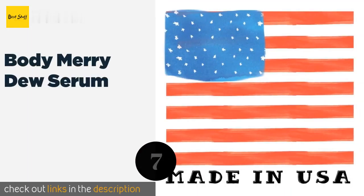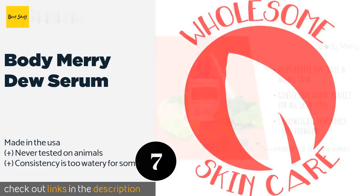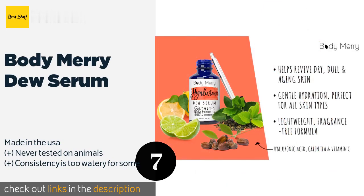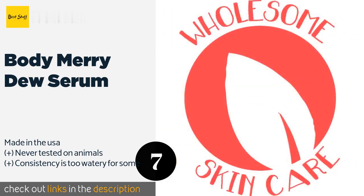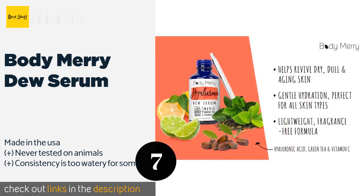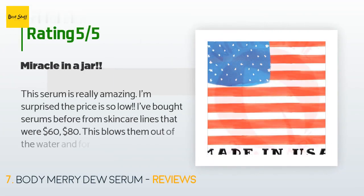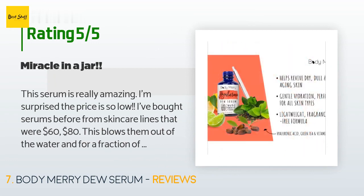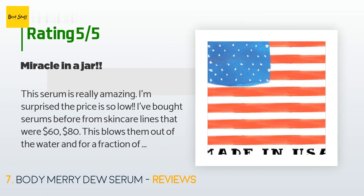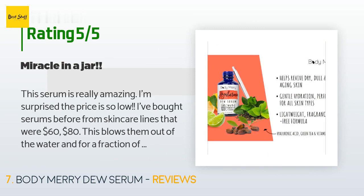The number seven is Body Merry Dew Serum. Gentle yet effective, it is fortified with vitamins C and E to brighten, increase collagen production, and reduce the appearance of dark spots and sun damage. Thanks to the inclusion of green tea and aloe, it can also help calm redness and irritation. This product is available on Amazon for $19. There are 807 reviews with an average rating of 4.3 stars. A customer said: This serum is really amazing — I'm surprised the price is so low. I've bought serums from skincare lines that were $60 or $80, and this blows them out of the water for a fraction of the price. I use this serum every day and night as part of my skincare routine and also use it during my at-home micro-needling sessions.